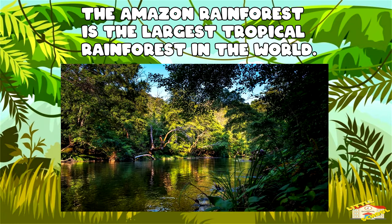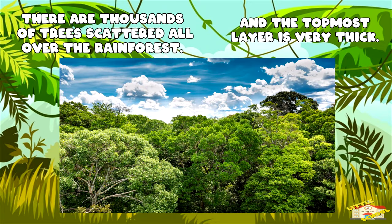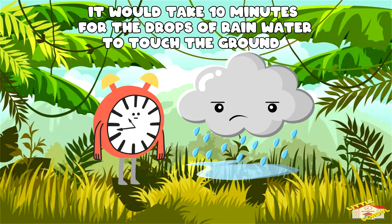The Amazon rainforest is the largest tropical rainforest in the world. It covers over 1.4 billion acres. There are tens of thousands of trees scattered all over the rainforest and their topmost layer is very thick. If it rained, it would take 10 minutes for the drops of water to touch the ground.